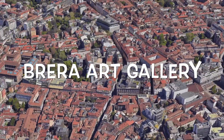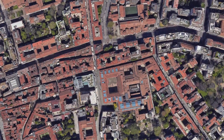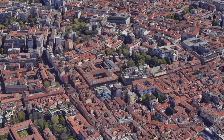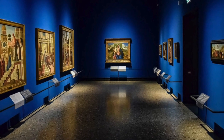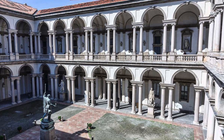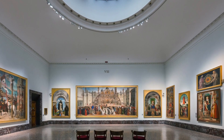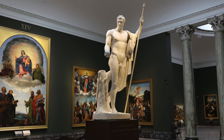Sixth place: Brera Art Gallery, where brush strokes tell stories. Art aficionados rejoice — the Brera Art Gallery beckons with its captivating collection of Italian masterpieces. As you wander through its halls, you'll encounter works by titans of art history, each stroke of the brush a narrative of creativity, culture, and human expression. From the ethereal glow of Raphael's The Marriage of the Virgin to Caravaggio's dramatic chiaroscuro, every piece unfolds a chapter of Milan's artistic legacy.